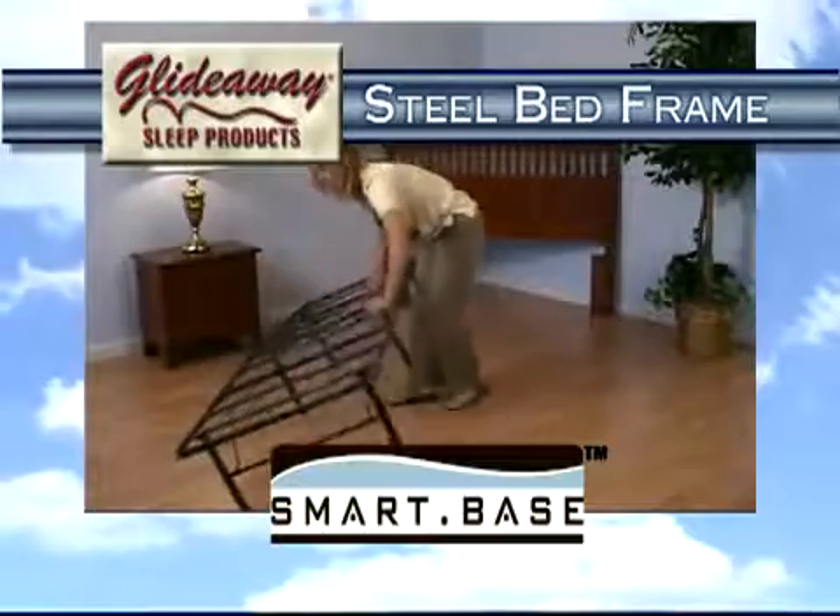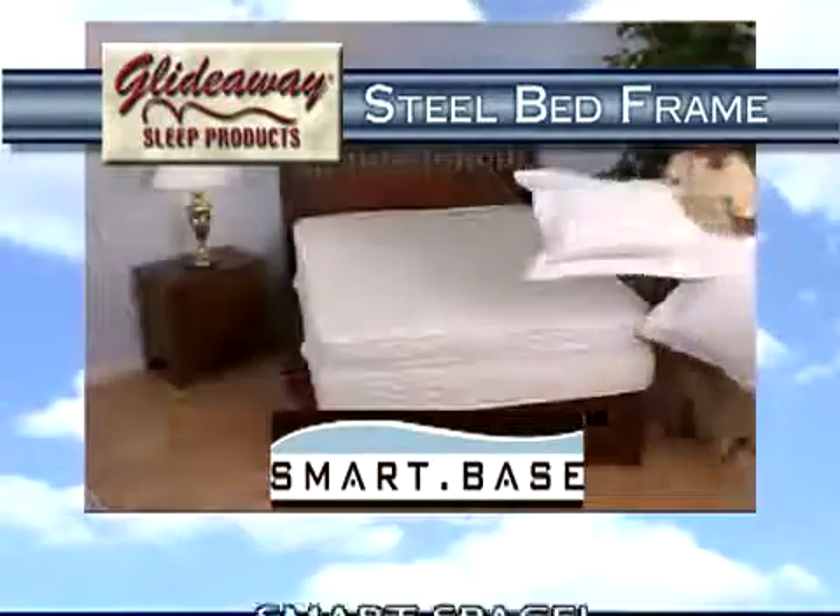The SmartBase is the perfect answer to a more organized lifestyle. SmartBase, SmartSpace.